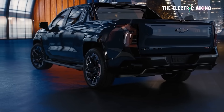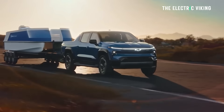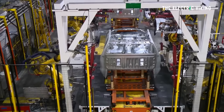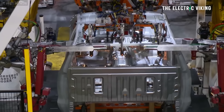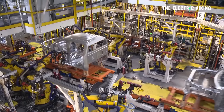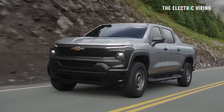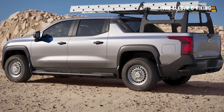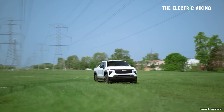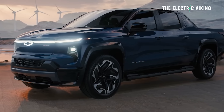Kudos to General Motors. Now, I am critical of car companies when they make great products but don't make many of them — and so far General Motors has produced a very small number of Silverado pickup trucks. They apparently have more than 200,000 pre-orders, so it's not a lack of demand that is holding up GM from getting more sales. It really comes down to one thing: they lose too much money on them.